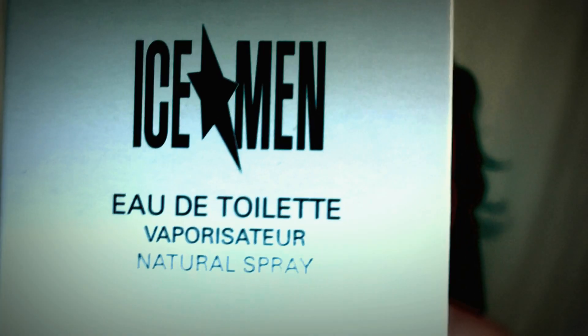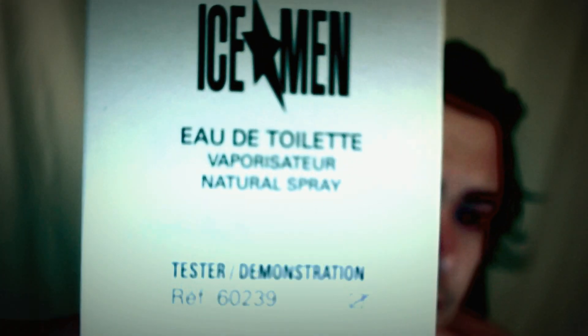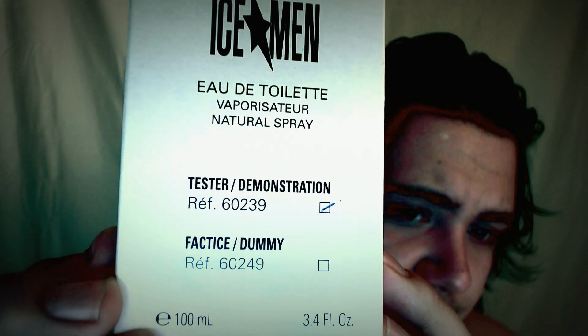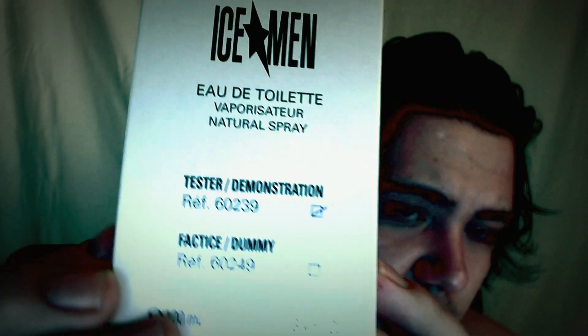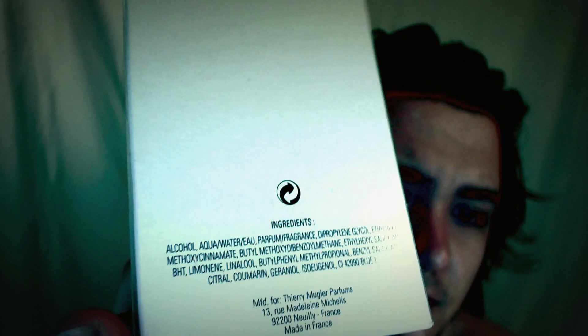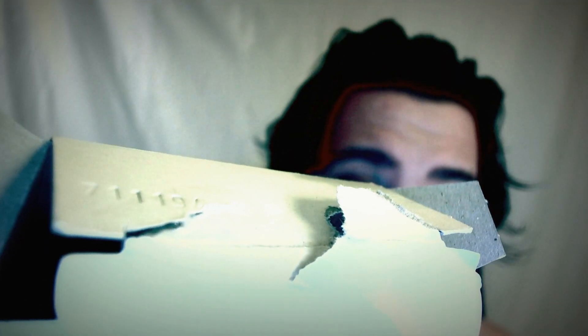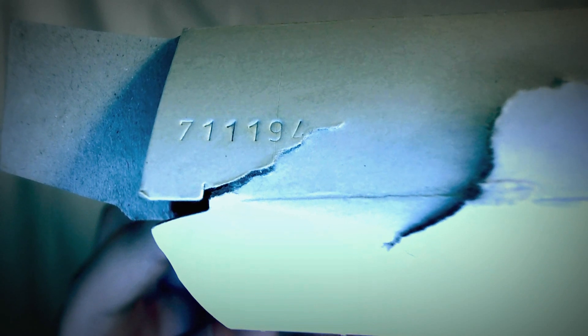Here's the box: Ice Men Eau de Toilette Natural Spray — a tester demonstration, 100ml, 3.4 oz. Nothing really crazy about the box; it shows all the stuff on the back. The top was a bit difficult to get off, but here is your batch number right here. Mine happens to be 711194, and that'll match the bottle when I show it to you.